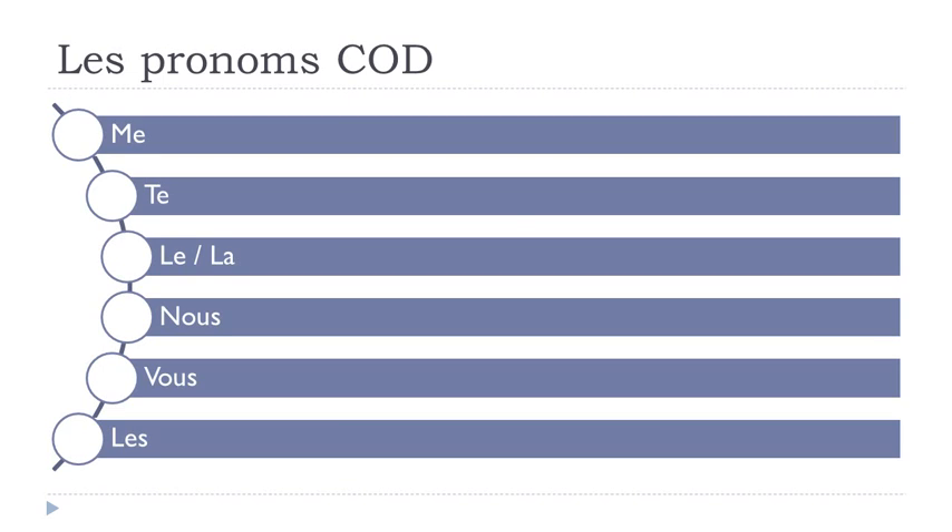Les pronoms complément d'objet direct can replace all persons: first person singular ME, second person singular TE, third person singular LE (masculine) or LA (feminine), first person plural NOUS, second person plural VOUS, third person plural LES. So: ME, TE, LE, LA, NOUS, VOUS, LES.